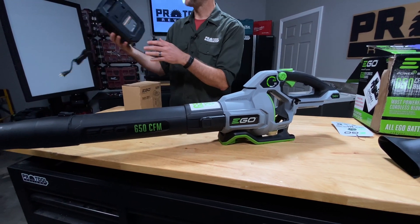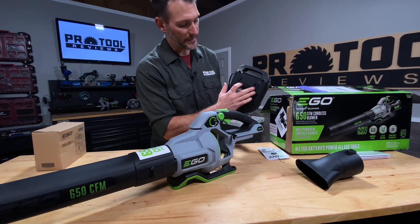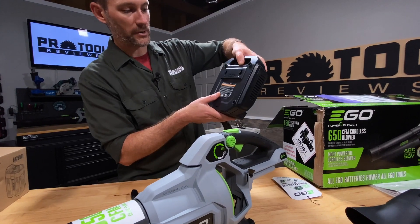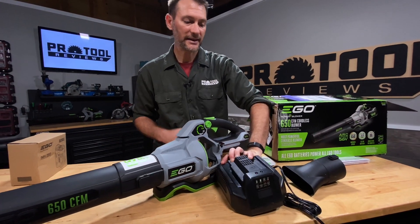Here's the charger. One thing I do like about Ego's charger — they put a couple of keyholes on the back so you can hang this on the wall. I do have one of these hanging on my wall. They also give you the distance there so it's really easy to mount. Just a little thing, but I like it.